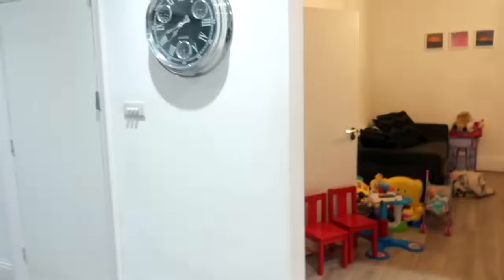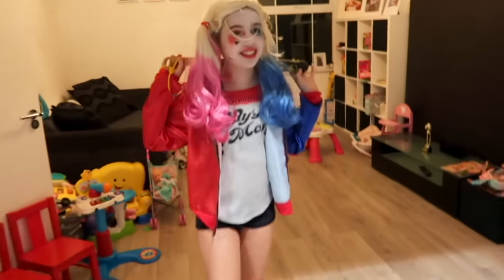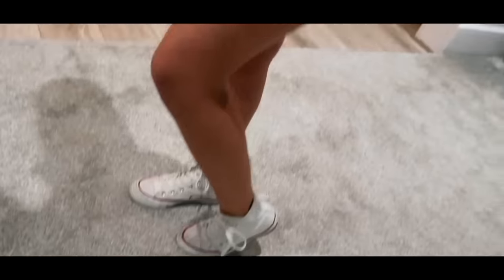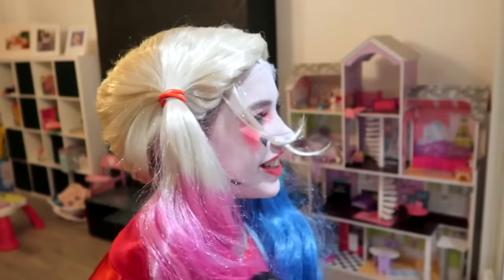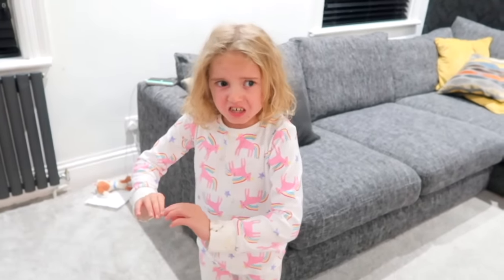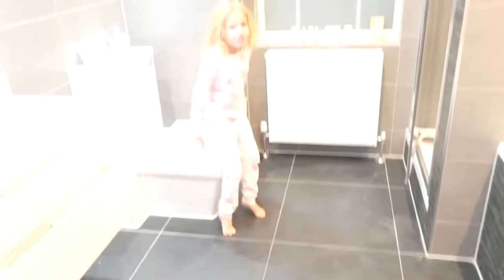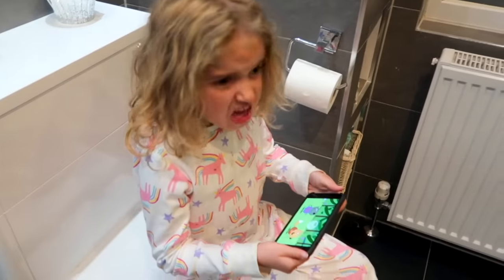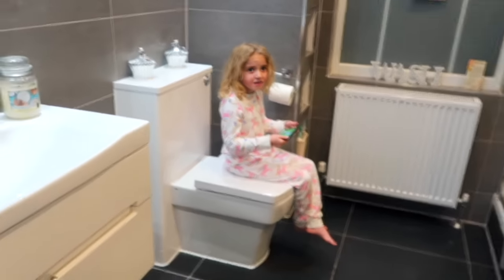Grace reveals her costume — everyone reacts with amazement. She looks great with her little bat accessory and scales. Next up is Casey, but Chloe is too scared to look at her. She's allowed to watch Dad's phone instead while Casey does her reveal, with the door shut so Chloe doesn't have to see.